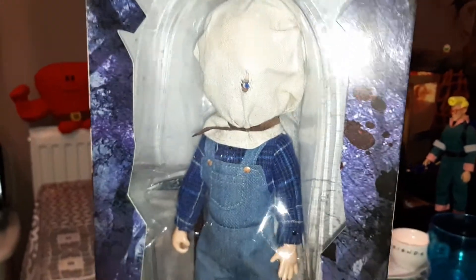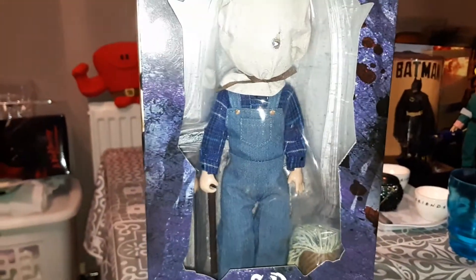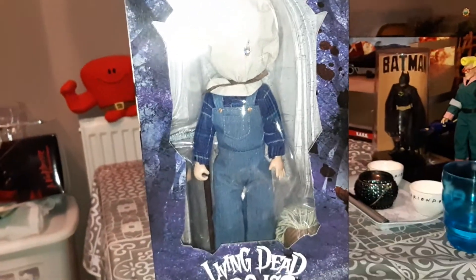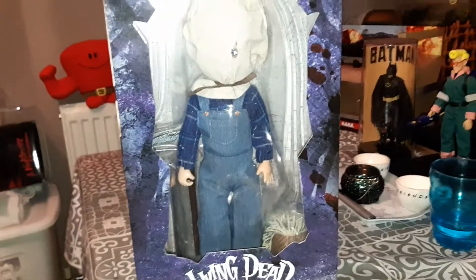Oh, Mexico is pretty good actually. No wait — it's Living Dead Dolls. I'm gonna get this — it's a pretty good figure. Look at the box. I feel really good about it and we'll do stuff with it.